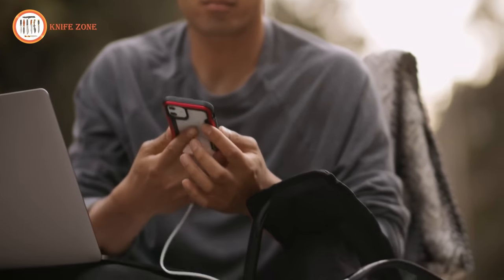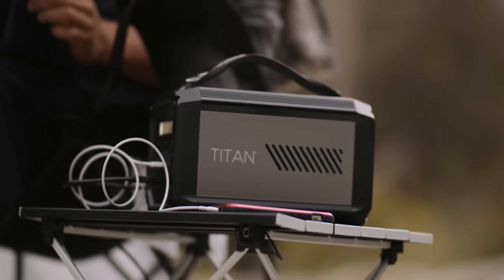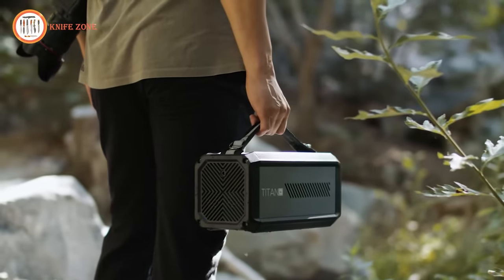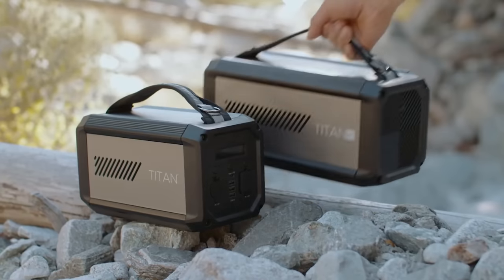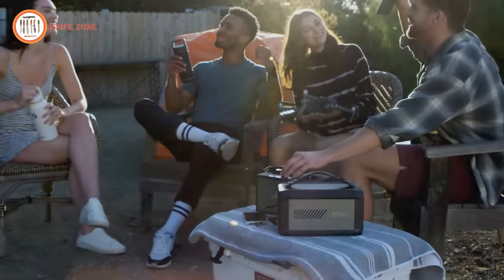Constructed with a durable aluminum body with rubberized corners for extra protection, both models have a handling strap for easy portability. The larger Titan XL can also be worn over the shoulder with a shoulder strap. The Raptic Titan and Titan XL are compact, portable, and powerful, giving you power when you need it most.